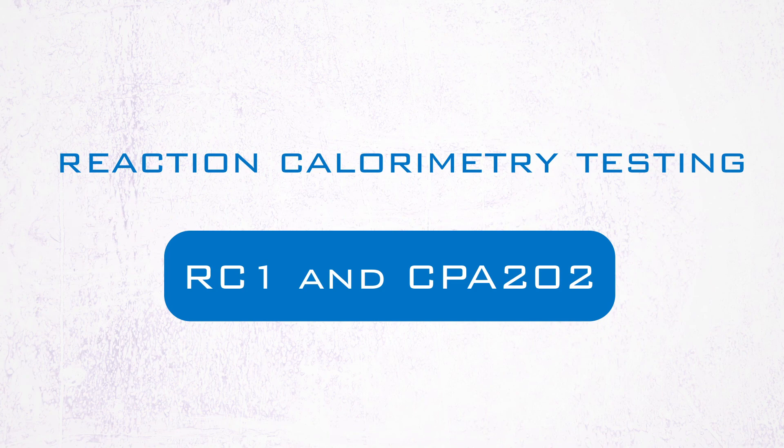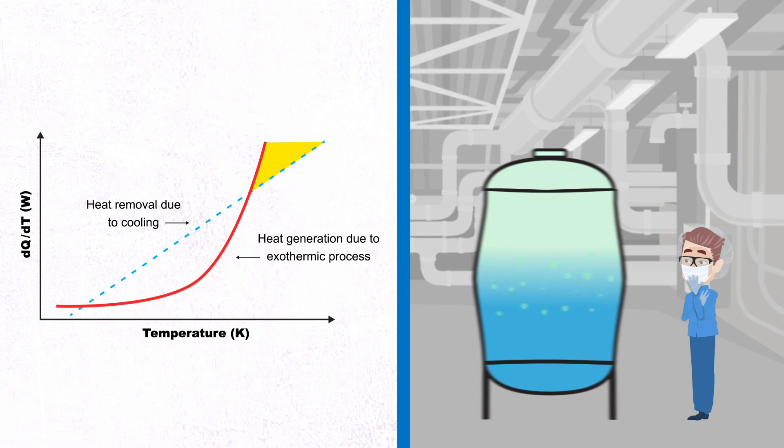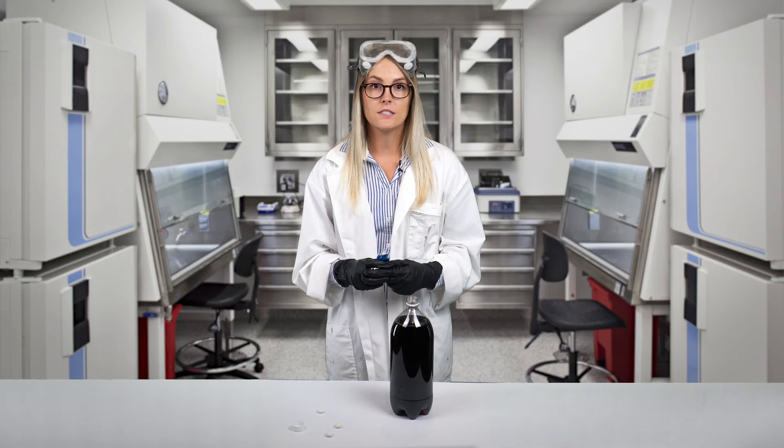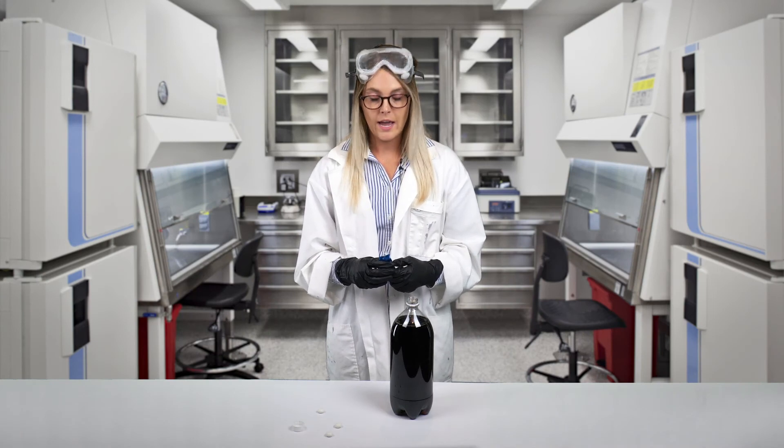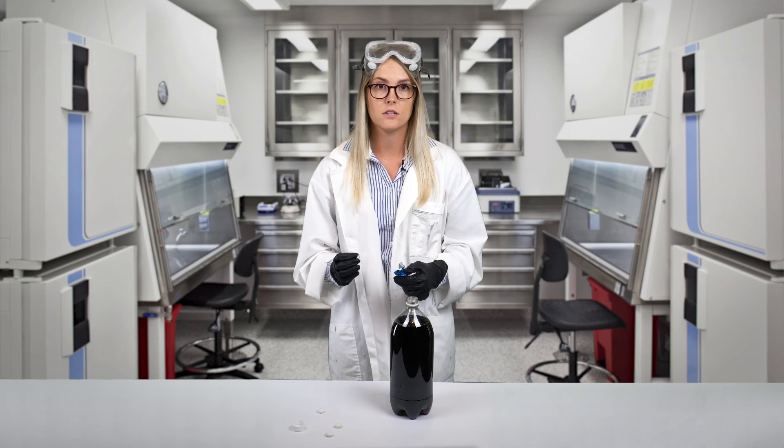We must also be aware of thermal hazards present when a system or procedural failure — such as loss of cooling or mischarge of reagent — leads to undesired conditions. This knowledge allows us to implement safety systems and procedures to prevent or mitigate the consequences of such scenarios.